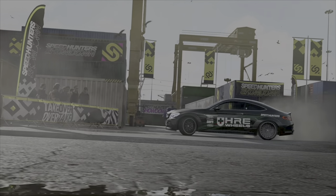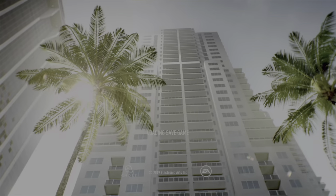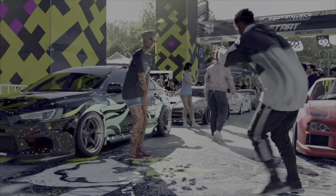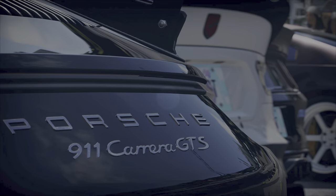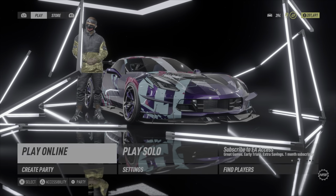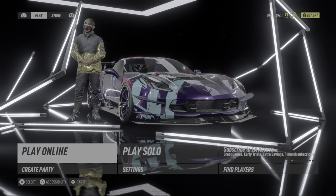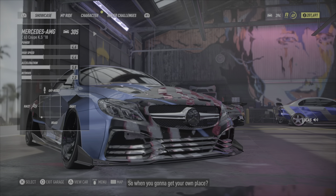Yo, what it do YouTube, it's your boy JG and I'm back with another video. This time I'm at it with NFS Heat, trying to check out a couple cars and show y'all my work. I got a couple nice things to show y'all — I got level 49, basically level 400.